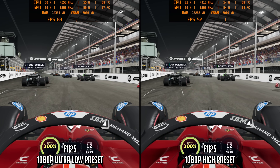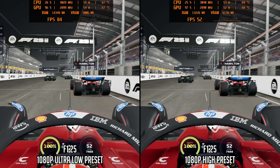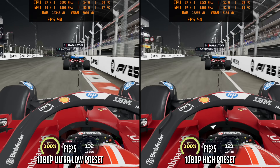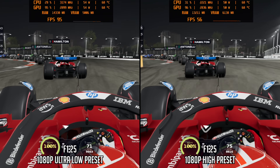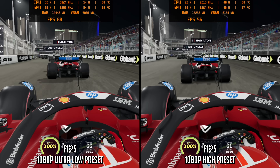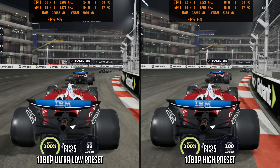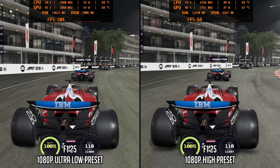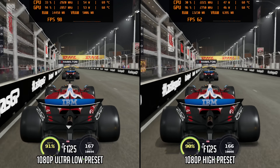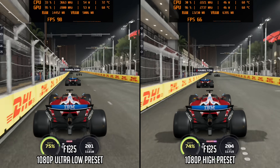F1 25, however, is super well optimized. Using the ultra-low preset we were in the 80–90fps range in the Las Vegas benchmark, occasionally going even higher. The game works so well I even tried the high preset at 1080p — which sounds like madness on an iGPU — but it still runs at close to 60fps with a very smooth frame time graph. A great example of what's possible on an iGPU with a game that isn't overly resource-intensive.